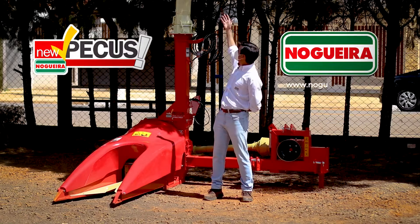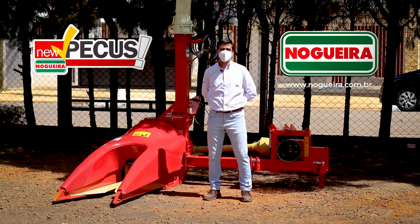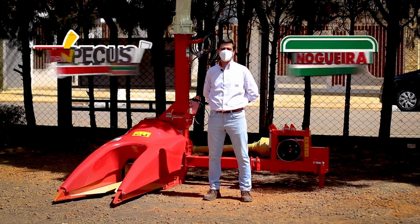This technological package developed by Nogueira in a single machine allows the production of a silo with better quality, with all the conversion potential that forage can bring to your animals.